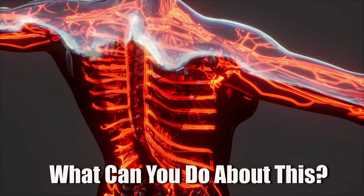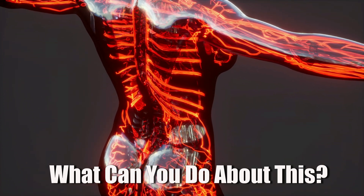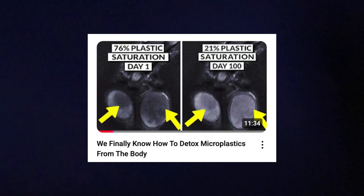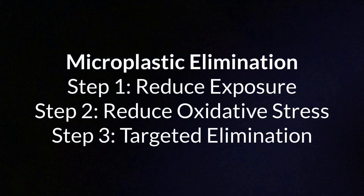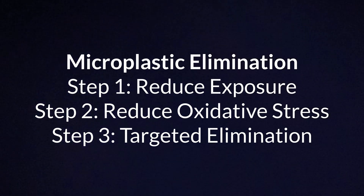With all this doom and gloom, what can you do about it? Microplastic detox happens in three steps: first, you reduce the exposure; then you reduce the damage they cause; then you do targeted elimination from your cells and body. Cutting down on bottled water is a great first step because it lowers how much plastic you're taking in — so if you can, try to use glass bottles instead of plastic ones.